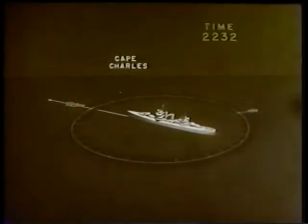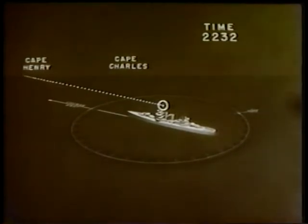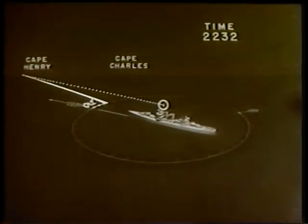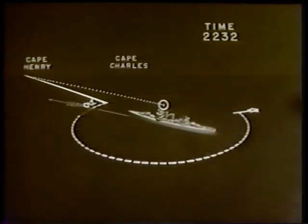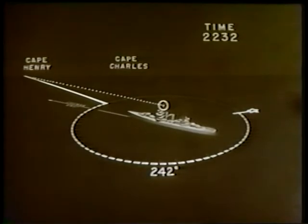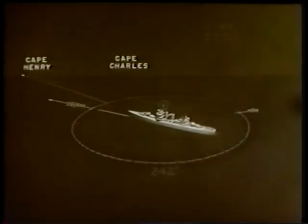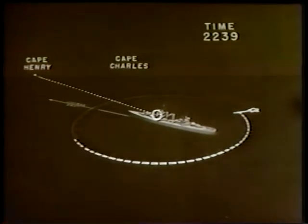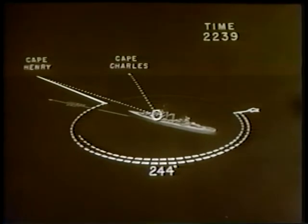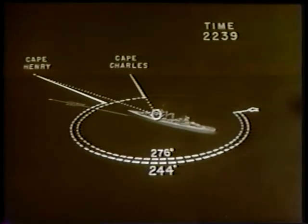At 2232 the aloft lookout sighted Cape Henry light bearing 012 degrees relative, or 242 degrees true. At 2239 Cape Henry light was sighted from the bridge bearing 244 degrees, at which time Cape Charles light bore 276 degrees, and the fix is plotted.